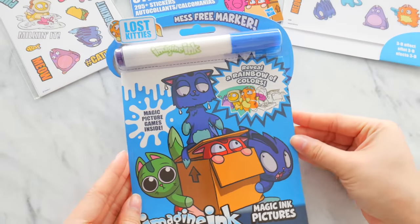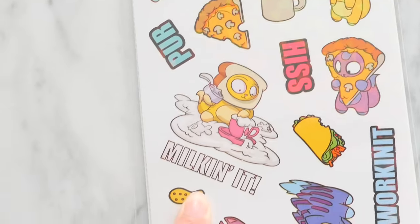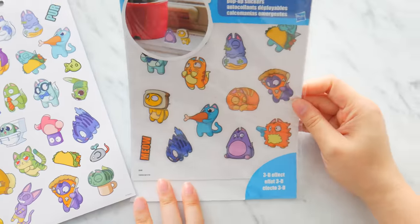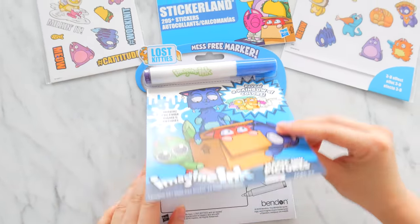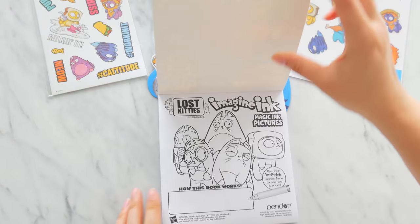Hey friends, it's Lost Kitty times! We've got some really cool stickers here — a sticker book full of really cool stickers, some stand-up stickers, and a really cool mess-free marker magic imagine ink coloring book. You can see how it's not colored, but there are 24 pages.